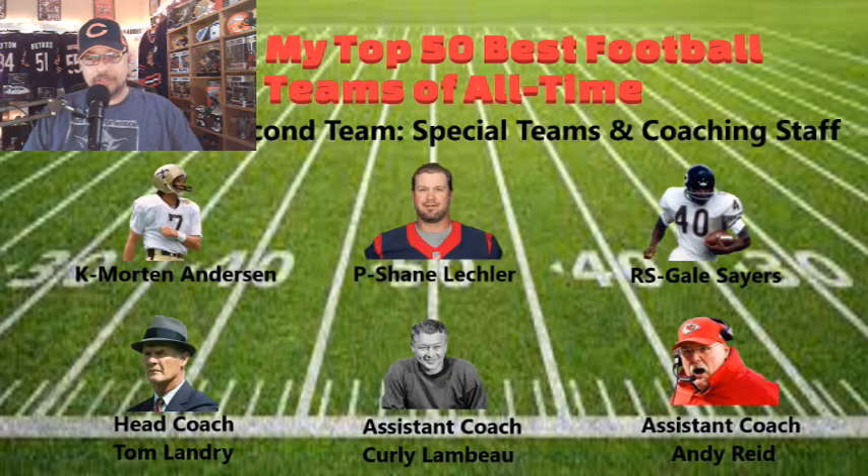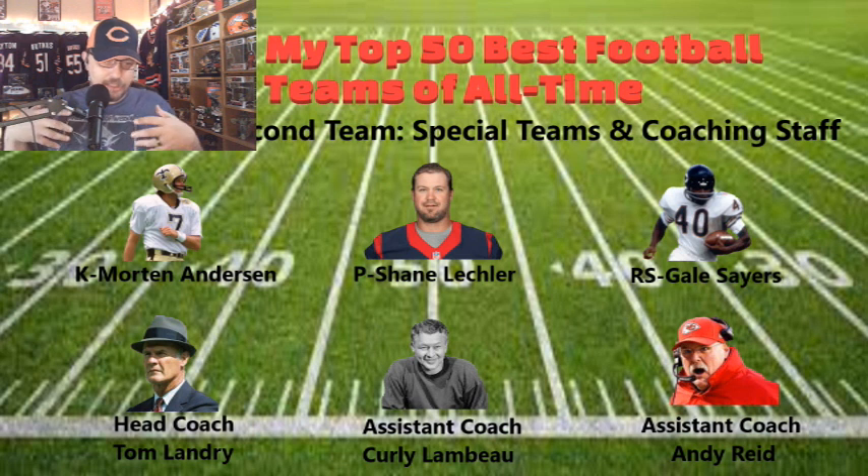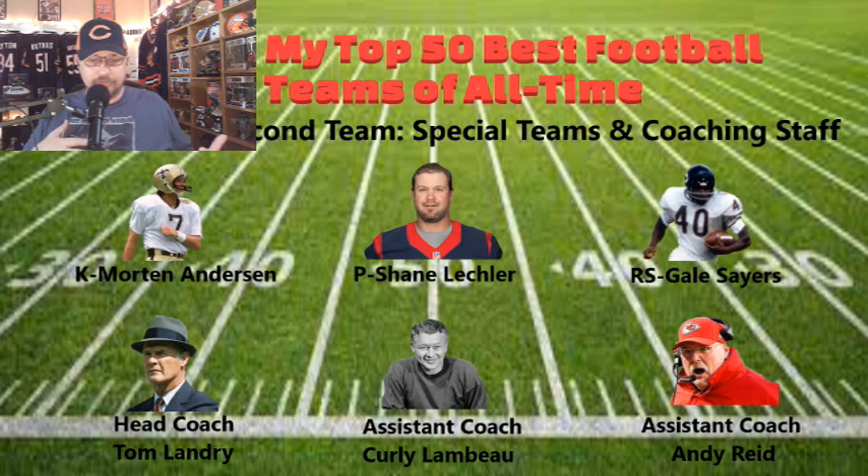Special teams and coaching staff: Morten Andersen is your kicker, Shane Lechler is your punter, and Gale Sayers is your return specialist. Sayers was actually a key return specialist for Chicago when he first started because Brian Piccolo was already established as a running back — a little controversial between those two. The movie Brian's Song highlights that somewhat tragic story and the friendly rivalry they generated with each other, given the injuries they both suffered during their early careers.